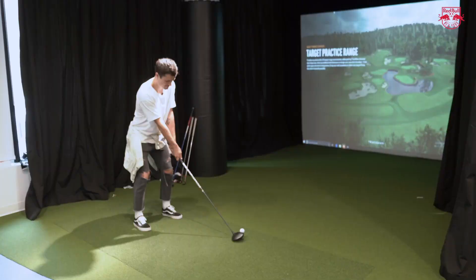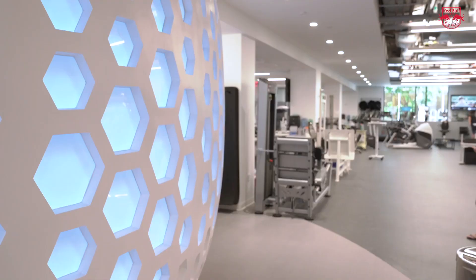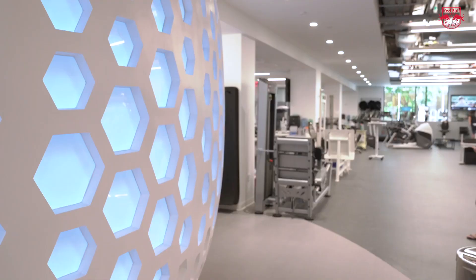This is the golf simulator. It's not bad. Oh, that's on video — that's beautiful.